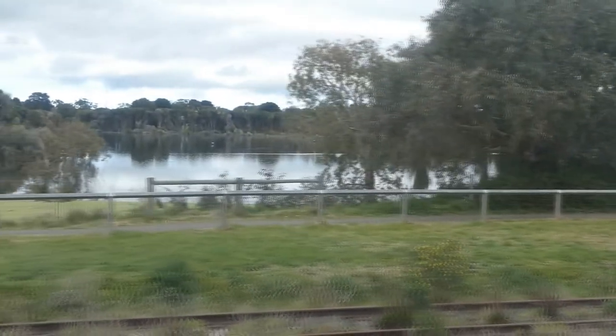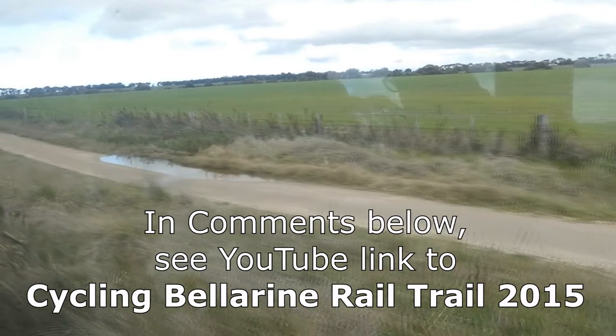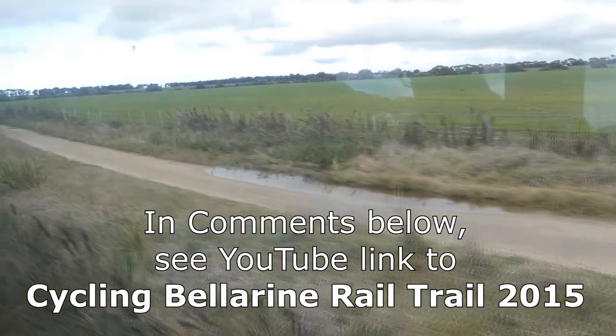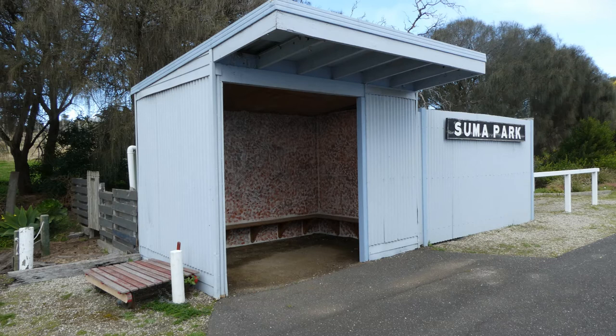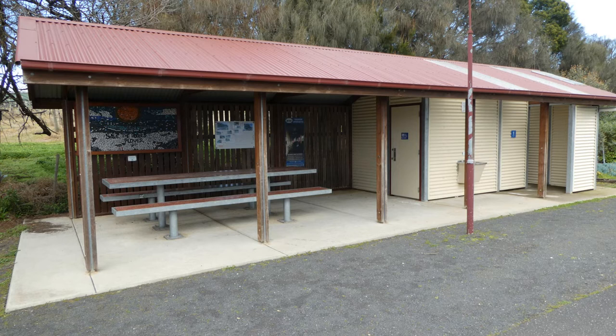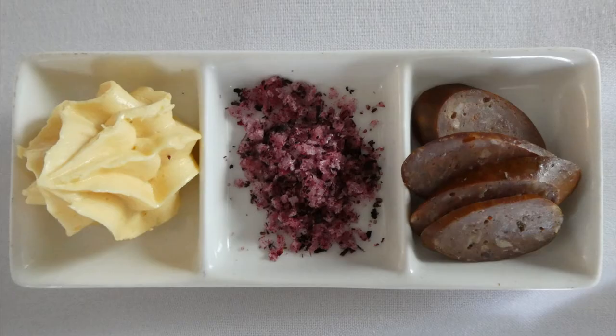The train travelled at a leisurely 20km per hour, with great scenery to admire along the 16km journey to Queenscliff. We had a short stop at Summa Park, where toilets were built in 2011. The Q-train was longer than the Summa Park platform. The Q-train is the only moving train restaurant in Australia.